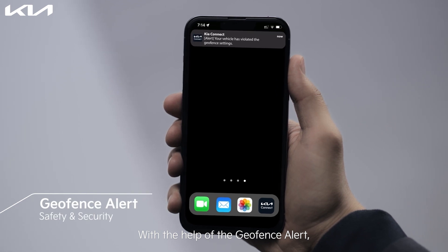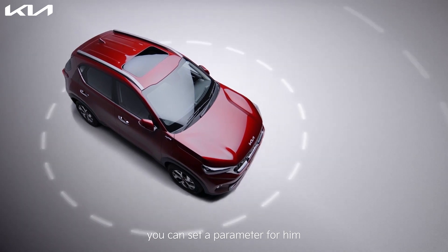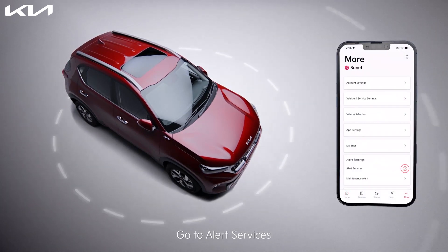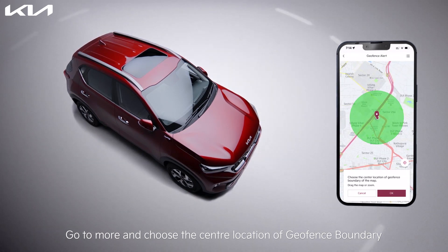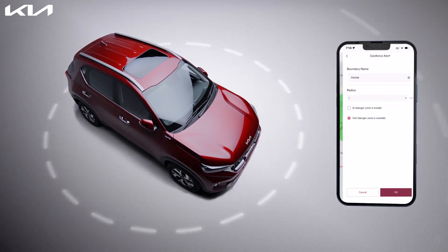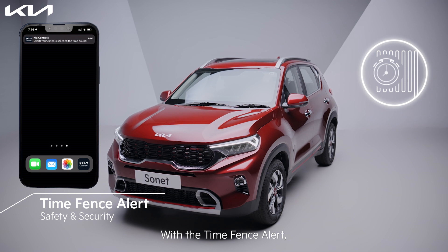With the help of the geofence alert, you can set boundaries within which you want to allow your car to move. So if you have a driver, you can set a parameter for him and enjoy complete peace of mind. To set a geofence, go to More, go to Alert Services, activate Geofence Alert, go to More, and choose the center location of the geofence boundary. Set the boundary name and radius, then click Save.